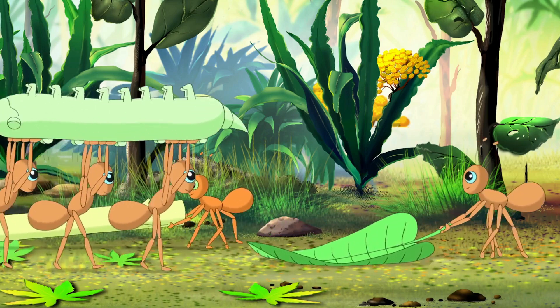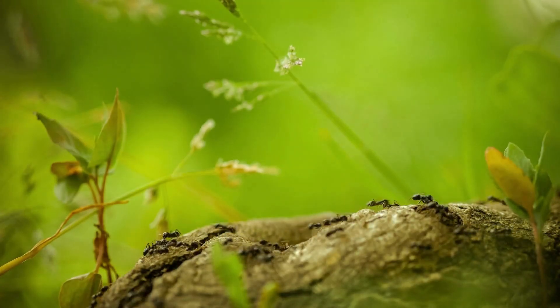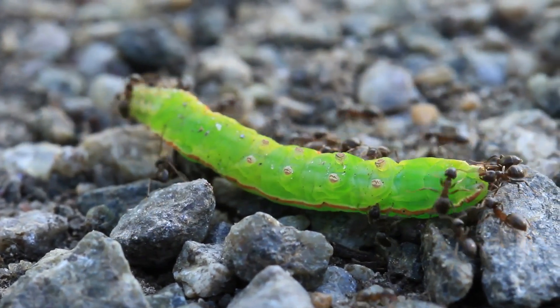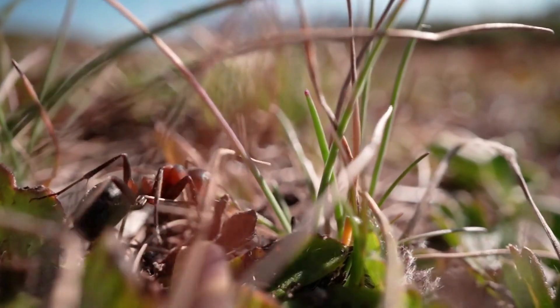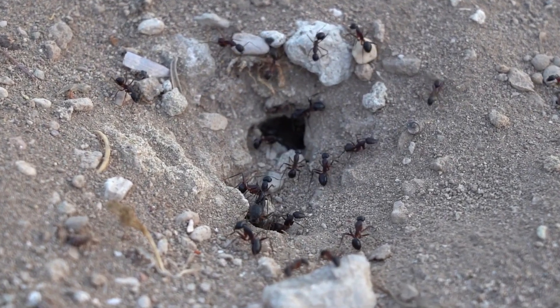First of all, these ants are incredibly organized. They have a strict caste system with different castes performing different roles within the colony. There are workers, soldiers, and even a queen, each with their own specialized tasks. The workers are responsible for foraging for food, while the soldiers defend the colony from predators. The queen, on the other hand, lays eggs and is responsible for the colony's reproduction.